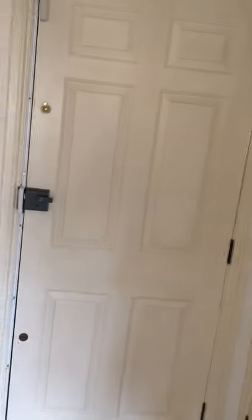We're back in the hallway, here's the front door, and I'm going to turn this off now.